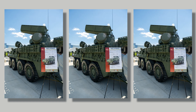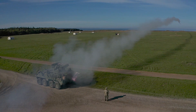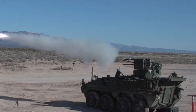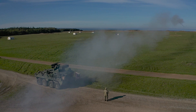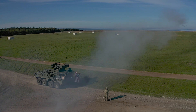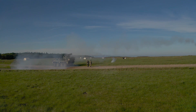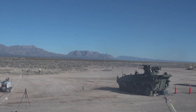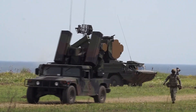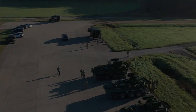M-SHORAD, now the SGT Stout, represents more than just a new piece of military hardware — it's a reaffirmation of the Army's commitment to safeguard maneuver forces against air threats old and new. From Increment 1's robust missile loadout to the promise of directed energy weapons, the Army's shields on the move serve as both a stopgap and a glimpse into the future of warfare. Debates over funding, technology, and force structure remain, but in a new era of multi-domain operations, M-SHORAD stands at the cutting edge of battlefield defense.